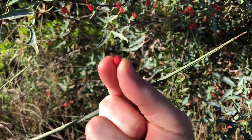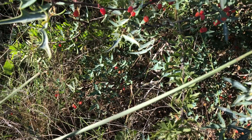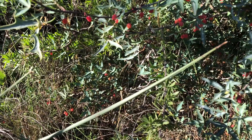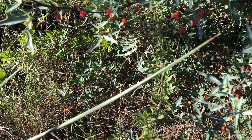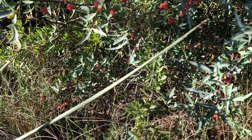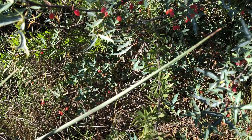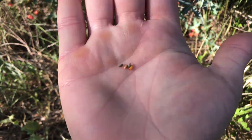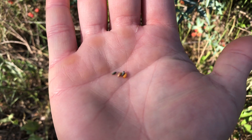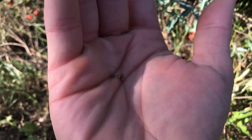Hopefully you can see that. They're a bit astringent but they do have a little bit of sweetness and some tartness. You get about four seeds out of each one of these berries, and the seeds are edible.